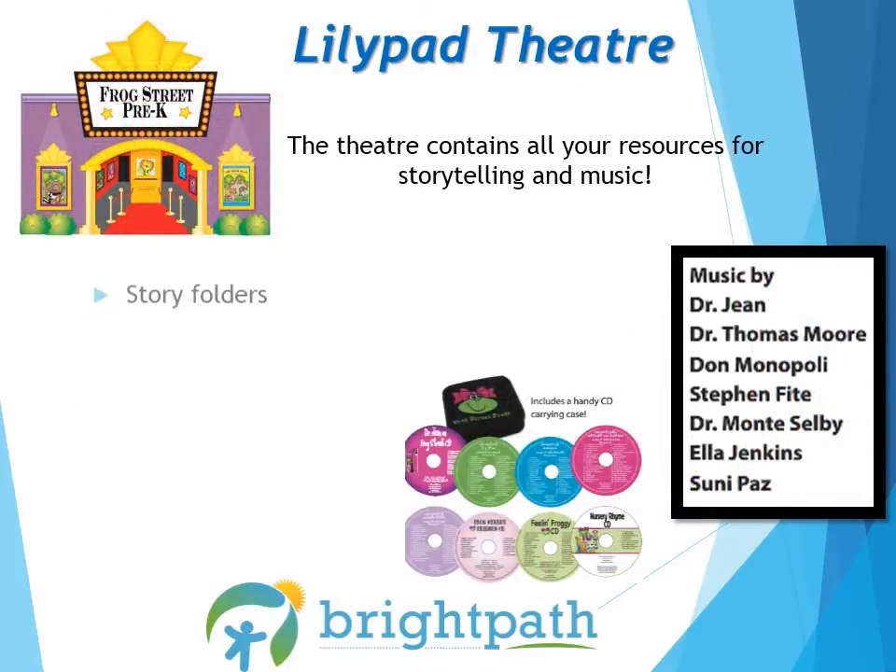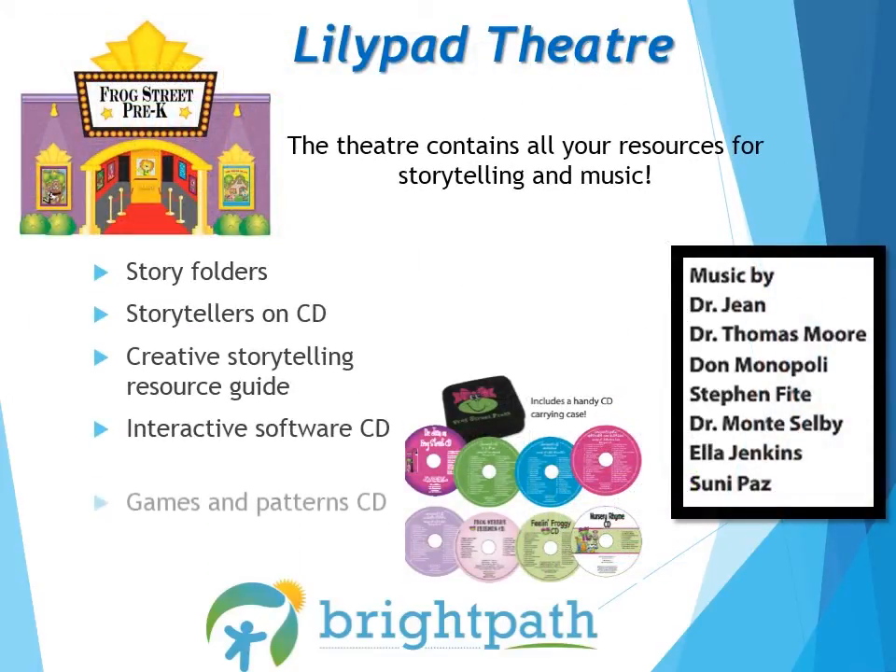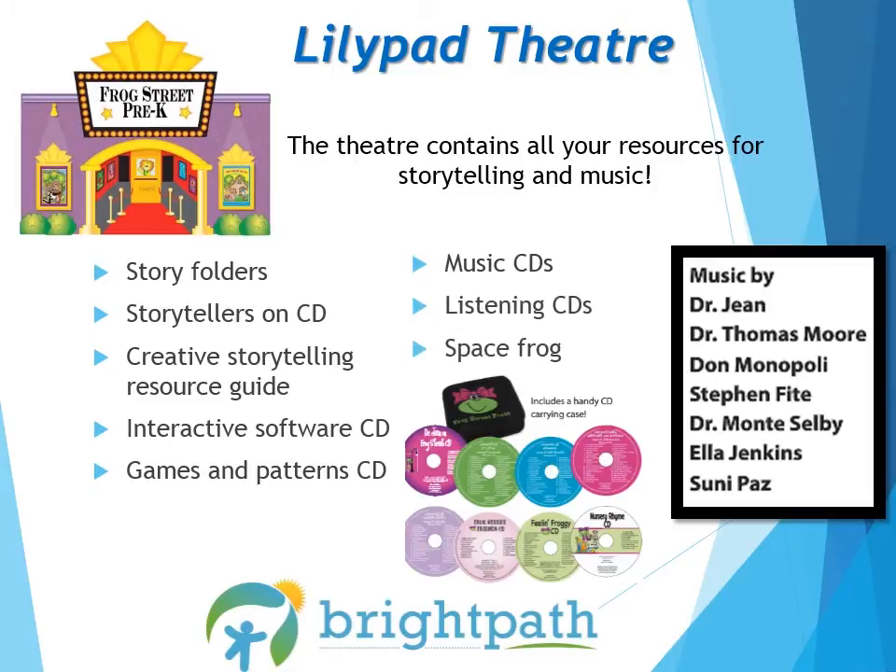The Lilypad Theatre contains all your resources for storytelling and music. There are 34 story folders in total — the pieces are magnetic and a great prop for storytelling. Also included are Storytellers on CD, a Creative Storytelling Resource Guide, Interactive Software CD, Games and Patterns CD, Music CDs, Listening CDs, and Space Frog, which is used to help children learn about spaces between words.